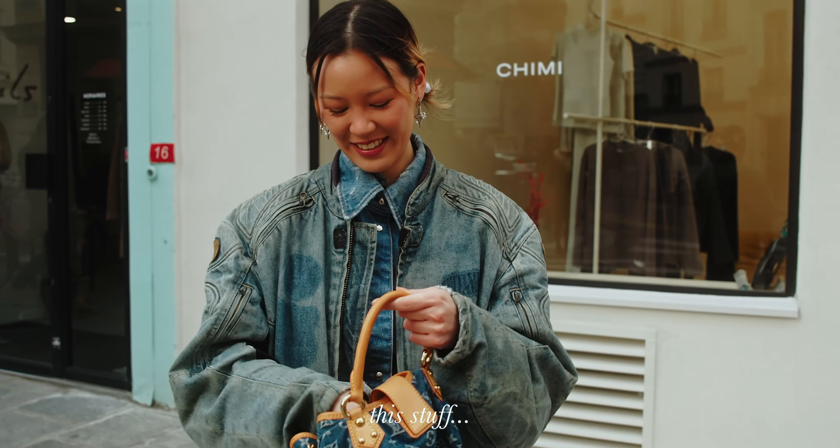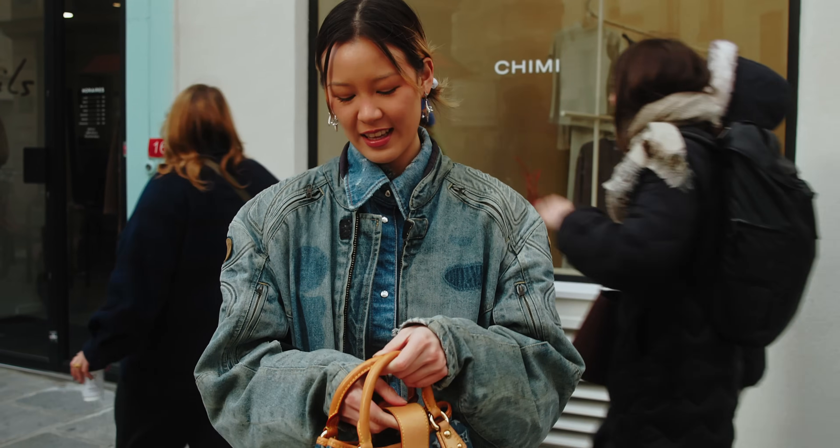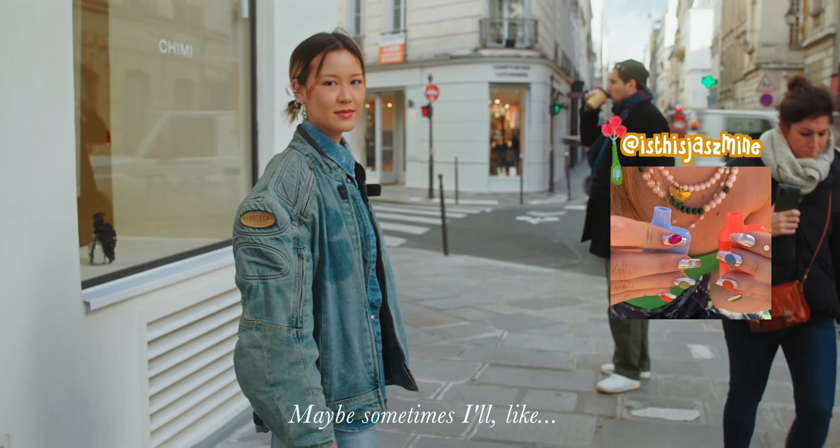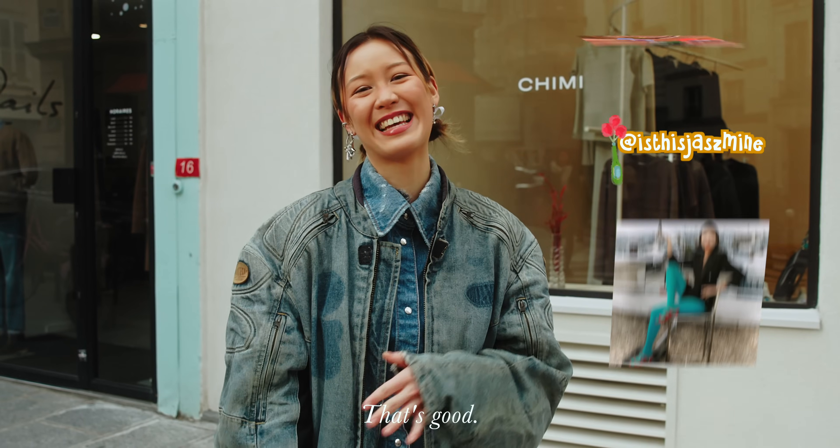Do you carry this stuff in every bag? Yes — every time I'm changing bags, this is everything I need. Maybe sometimes I'll put in more lip stuff. That's it.